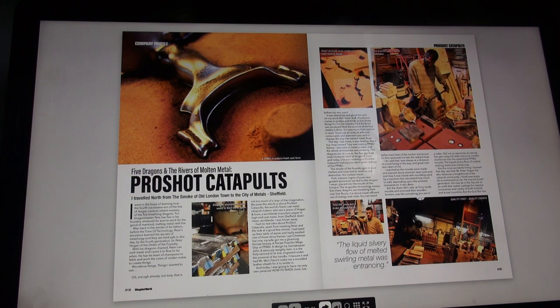I was always at a distance to avoid being in the way, and great care was taken of me. I watched as the molds were made and learned about phenolic resin and acid and how it was mixed with molding sand by a machine that calculated how much to add depending upon the ambient temperature. The sheer skill I saw as Tony made molds and removed their wooden formers was like something you see in a video - still not as awesome as seeing him get a big old ladle and pour molten aluminium into the assembled PPMG molds. The liquid silvery flow of melted swirling metal was entrancing.